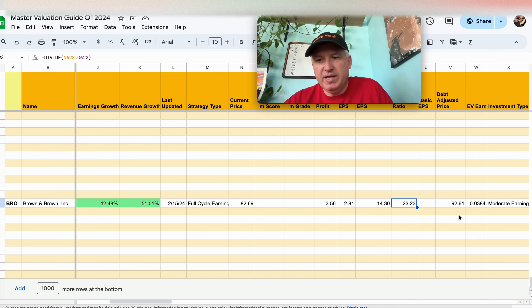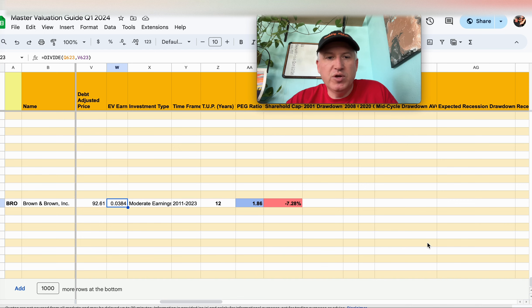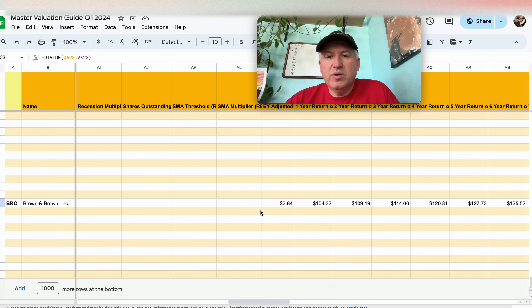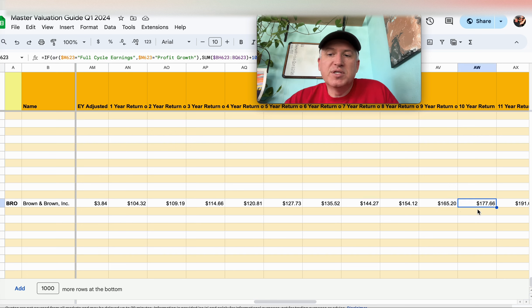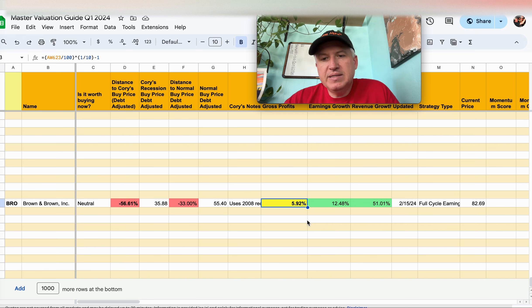Without debt adjustments we're looking at about a 23 PE, and with it it's a little over 25, giving us an earnings yield of 3.84%. Earnings yield is the inverse of the PE ratio — earnings over price expressed as a percentage. The way I think about it: if you bought the whole business for $100, you'd keep $3.84 of earnings per year, and that amount would grow at 12% annually. Going out ten years, you paid $100, the business is worth $177 after ten years, and the CAGR works out to 5.92%.